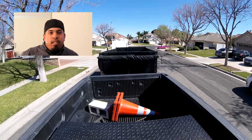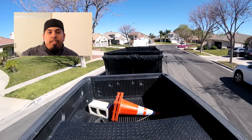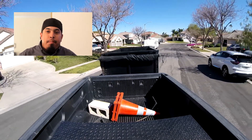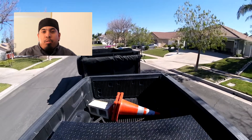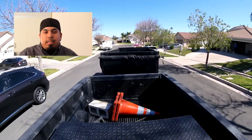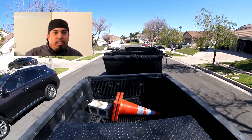Hey everybody, this is Andy with Elite Equipment Rentals. I have a video for you today talking about how I made my first ten thousand dollars in the dumpster rental business. But real quick before I address that, I just want to explain what's going on here in the background of this video.